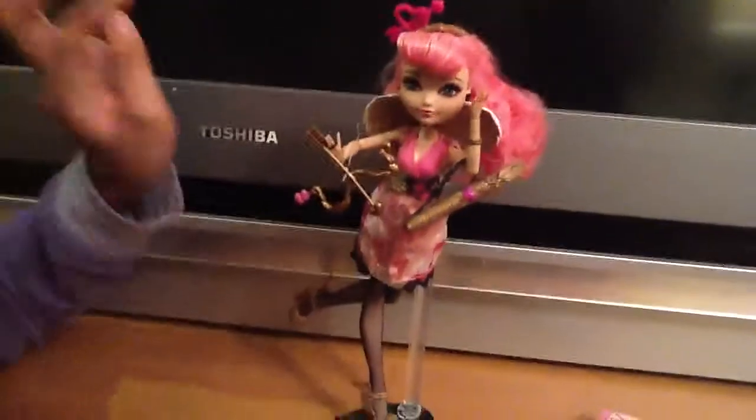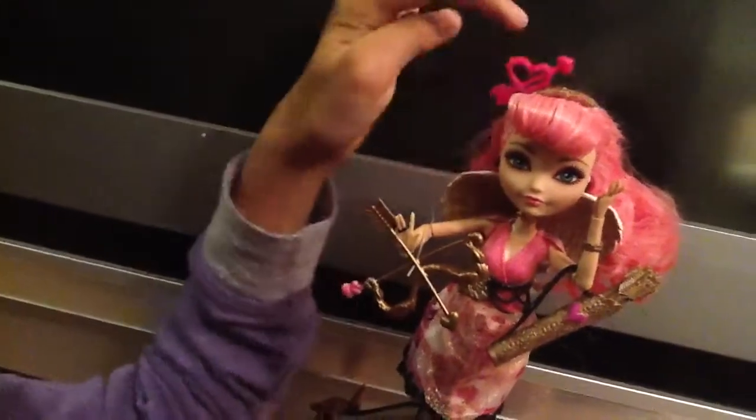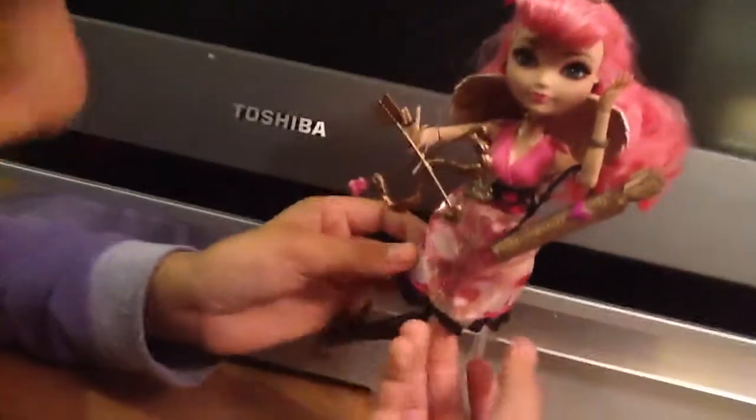She has a bow and arrow and arrows. And she's got this headband with a pink heart with a bow and arrow going through it.